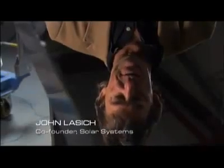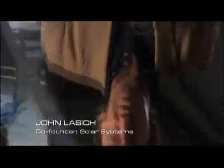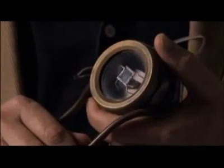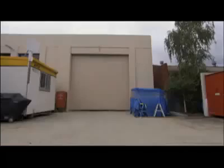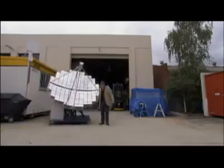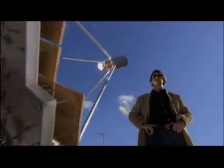For us, the genesis of module development really started with this little single cell device here. This was actually built about 20 years ago in my backyard. This little unit put out about 7 watts and about half a volt. 7 watts will barely power a light bulb, but Lassick was determined to find a way to tap the potential of his sun-kissed homeland.